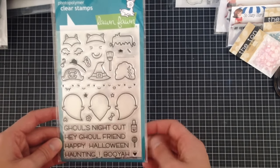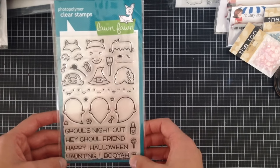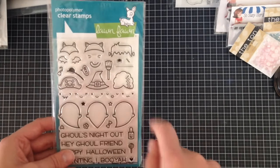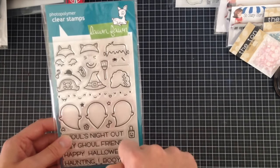And lastly for my 13 Days of Halloween, I have the Lawn Fawn set with 'Ghoul's Night Out,' 'Hey Ghoul Friend,' 'Happy Halloween,' 'Haunting,' and 'Booyah.' You get three little ghosts you can decorate any way you like with little hats, different facial expressions, little candies, and little hearts. Really, really adorable stamp set.